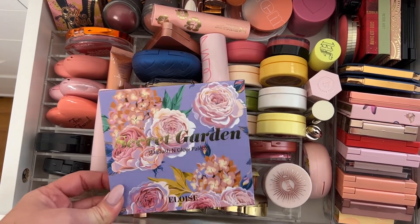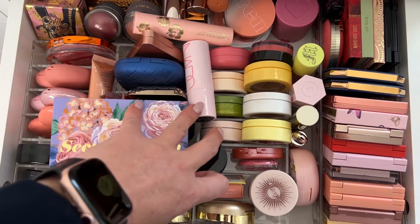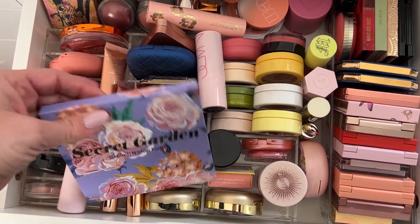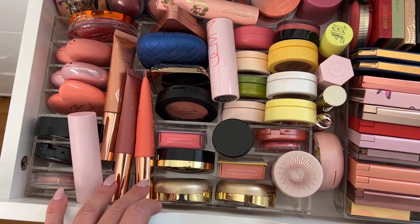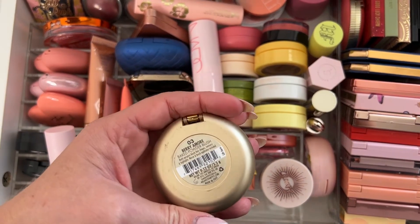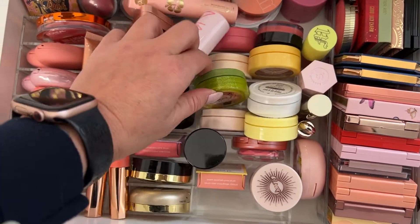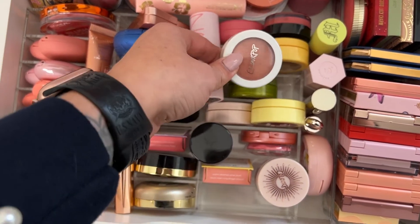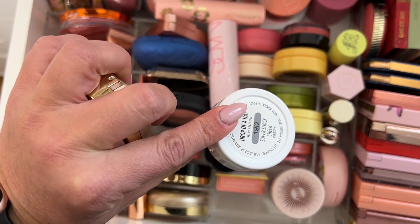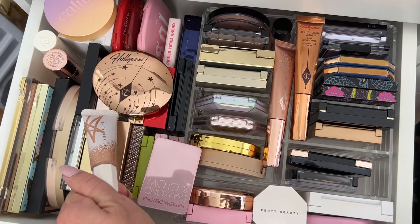The blush drawer is a little more organized, except I just got this blush palette and it doesn't really have a spot in here so it just kind of sits on top. I really like it though — this one from Eloise, I just used it in my new makeup video, really like the shades. But I'm thinking for blush today... Milani — oh, this one is the 'Very Amore,' I really like this one. Oh, this one's kind of like a burnt peachy. I think I'm going to use this one today; it's in the shade Drop of a Hat.